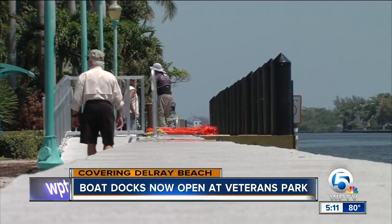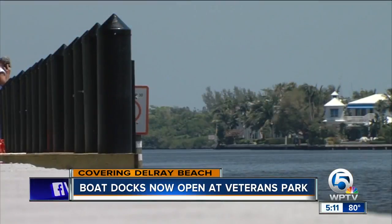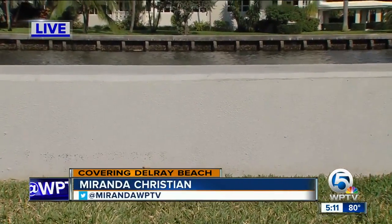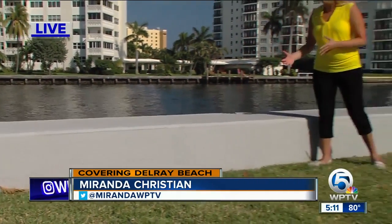Hunt has lived here for 47 years and says this is the best the public docks have ever been. Go from nothing to something to nothing again — and now this, and this is something substantial. The city designed the seawall so that as sea level keeps rising, they're able to just add onto it instead of rebuilding a new one.